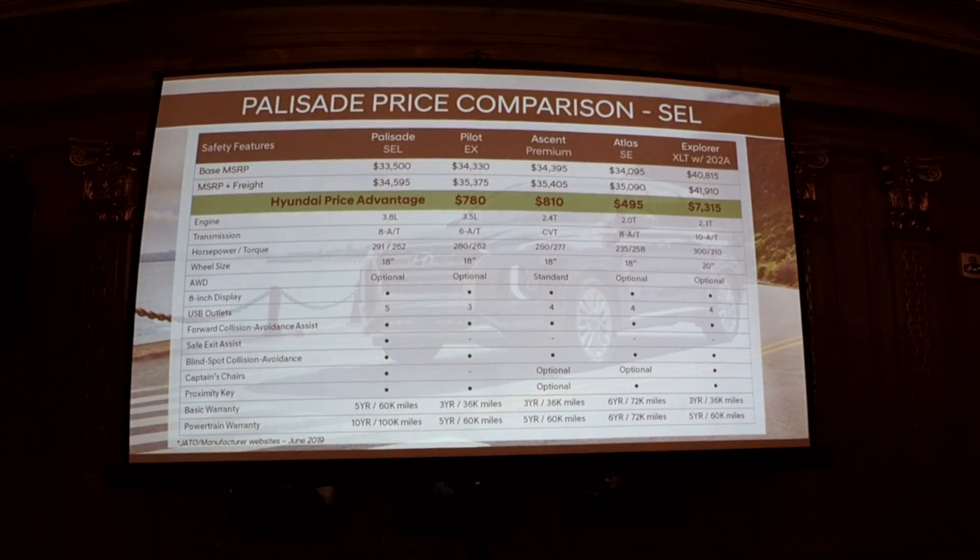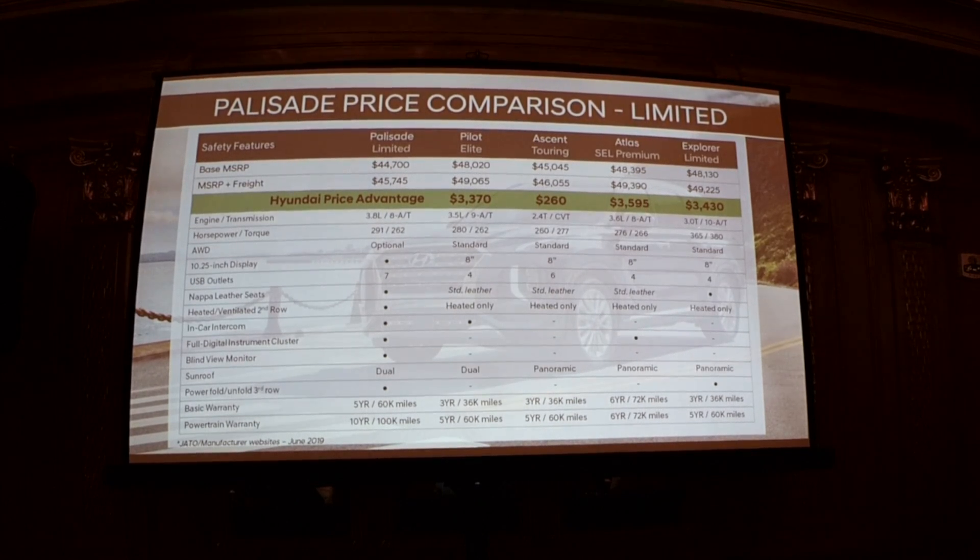For value, the SEL starts at $33,500 without freight. Comparing against competitors — Pilot, Ascent, Atlas, Explorer — even with all this equipment advantage we still have a value advantage shown in the green band. Likewise for the Limited at $44,700 fully loaded — with everything standard and comparisons to key competitors showing specs and pricing, we still maintain a healthy value advantage.